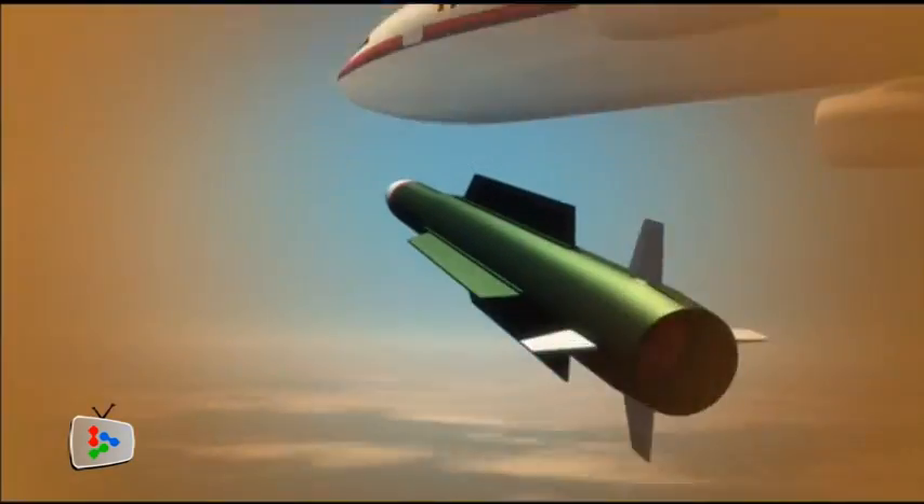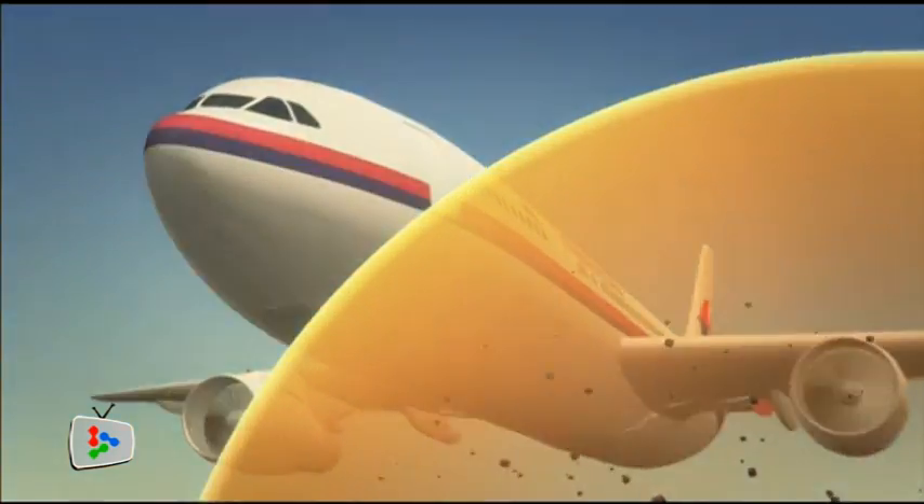Computers in the mobile command post correct the missile's position. The 9M317 usually carries a warhead set to detonate around 50 meters from its target, exploding into a cloud of shrapnel.